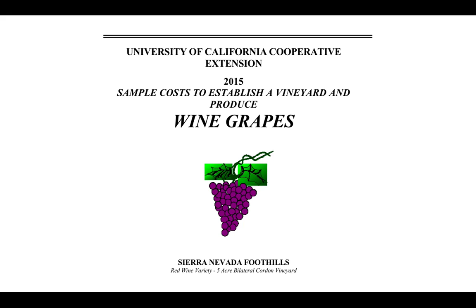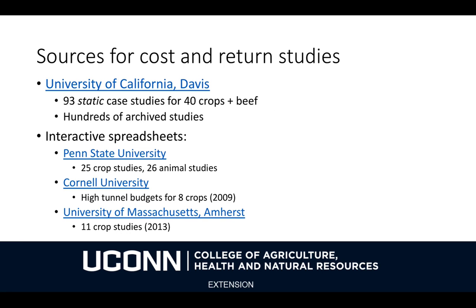They have many different cost and return studies. The University of California Davis has put out 93 case studies for 40 crops and also for beef. These are current studies only — there are also hundreds of archived studies. But these are static case studies, so they're PDFs. They're not intended for you to use in an interactive way, but as a reference.